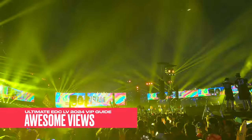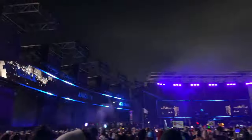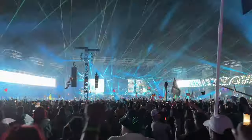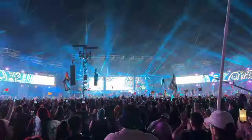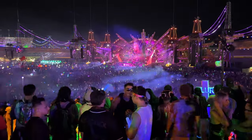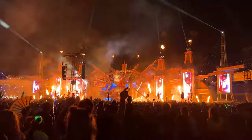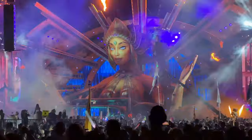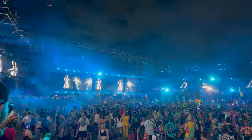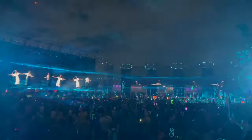Awesome views: all VIP areas have great views, ensuring unobstructed sight lines of the stages and the dazzling production. This year each stage was showcasing the best of their lasers, pyro, fireworks, and more. In the VIP areas, you'll be able to access these views with ease, unlike in GA. Pro tip: if you want to go deeper into the pit, just keep going — there tends to be a lot more room up front than you think. It's just a matter of navigating forward until you find a spot you like. The VIP dance area goes all the way up to the front rail.